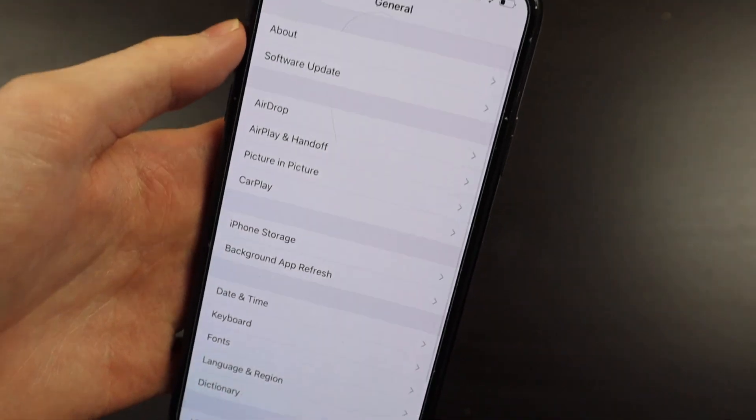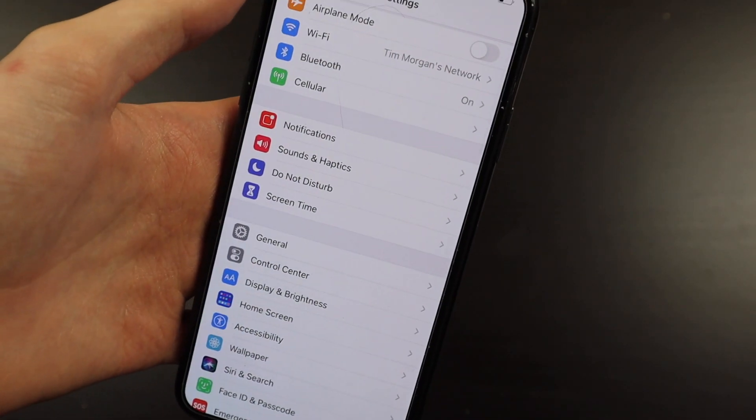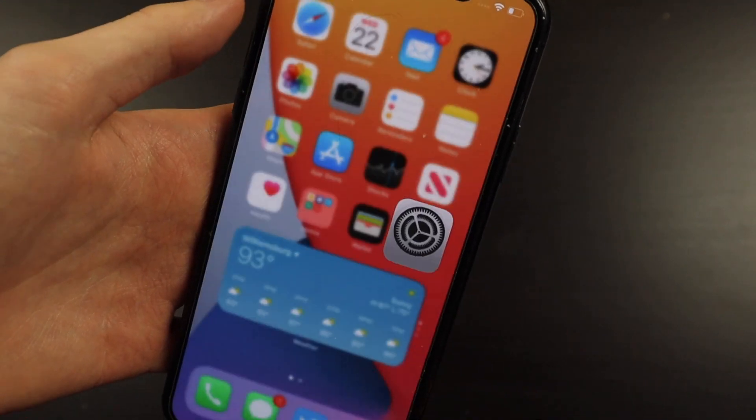So if you're having issues with storage on beta 1 and 2, beta 3 definitely fixes that, which is very good news. That was one of the biggest bugs people were complaining about.